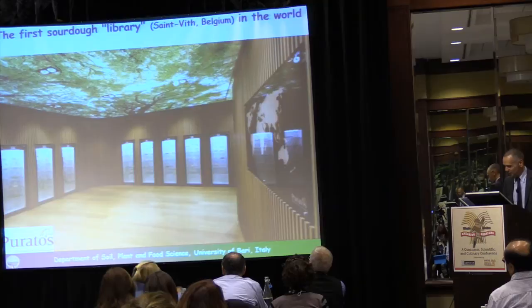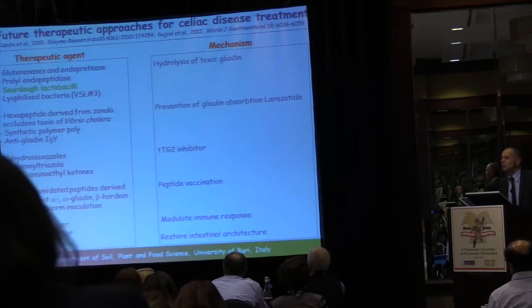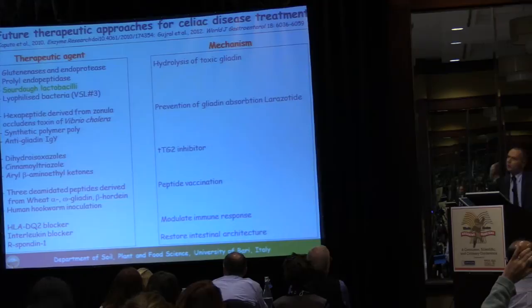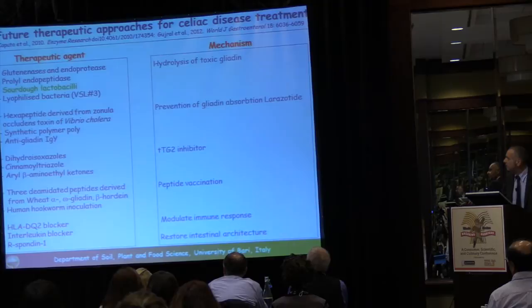Coming to celiac disease, we heard a lot this morning from Alessio Fasano about sourdough, and we heard about the differences between a normal diet and a gluten-free diet. We have to know that novel therapeutic approaches are in progress for the treatment of celiac disease, and among them is the use of sourdough lactobacilli.